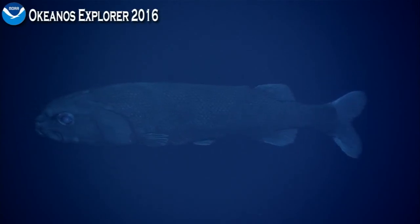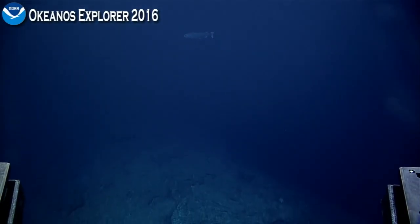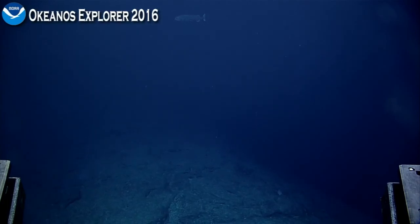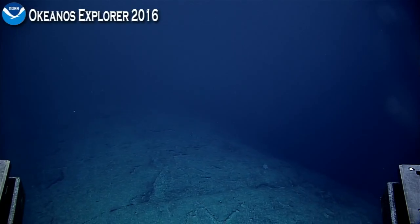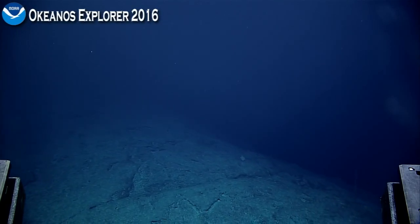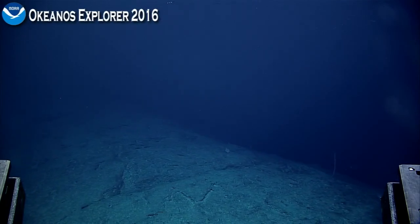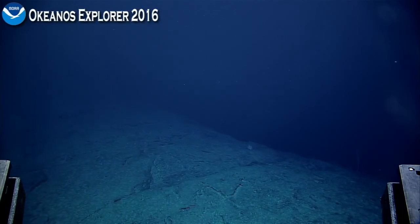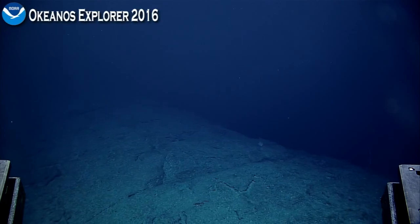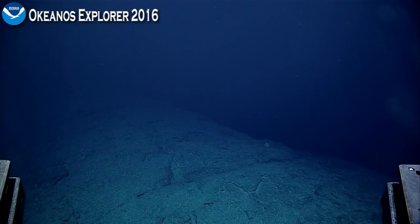Getting pretty high — all right, let's let him go. Getting pretty high in the water column. Coming back down, Nick. Thanks for keeping an eye on that delta. Remember the tether's getting blown off to starboard and we had a little bump coming from that direction, so keep an eye on that. Copy that.